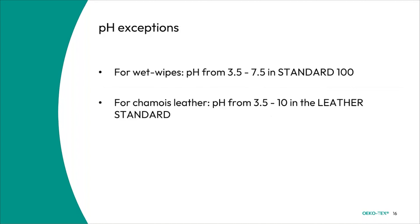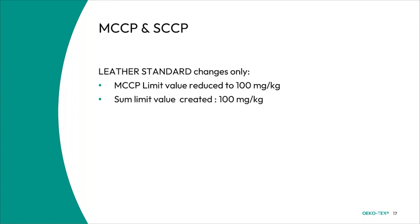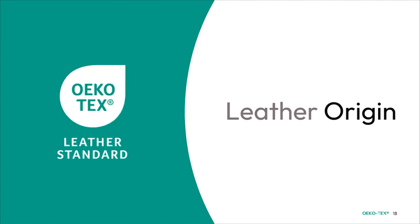We have also added some pH exceptions. For wet wipes, the pH is now from 3.5 to 7.5 in Standard 100, and for chamois leather the pH is now in the range of 3.5 to 10 in the Leather Standard. We also had some changes for MCCP and SCCP specifically for the Leather Standard — the MCCP limit value is reduced to 100 mg/kg, and the sum limit value is also 100 mg/kg for MCCP and SCCP. With that we are finished with the limit value changes for Standard 100, Eco Passport, and Leather Standard.